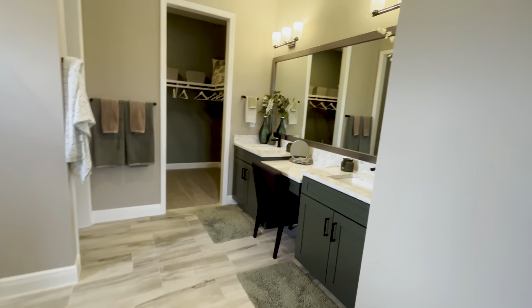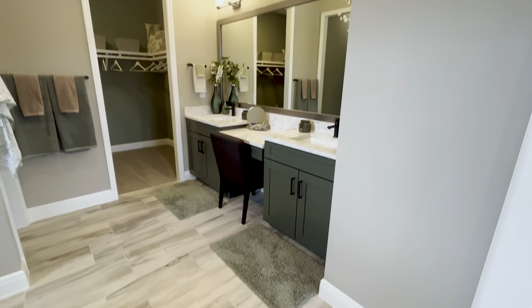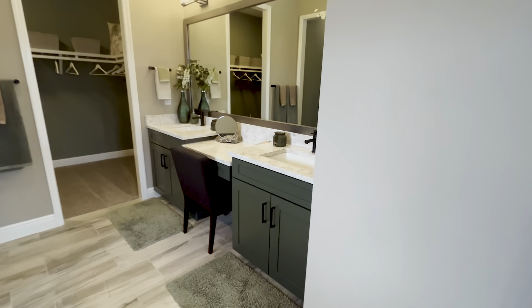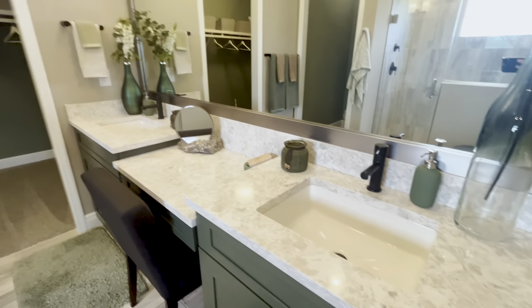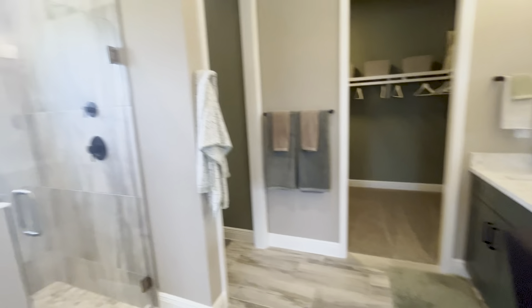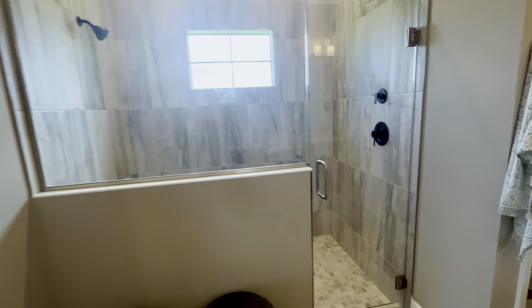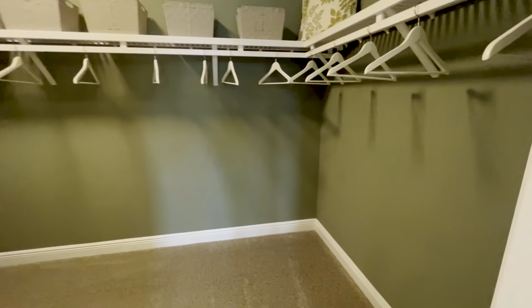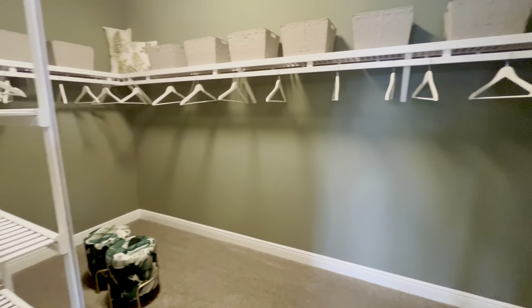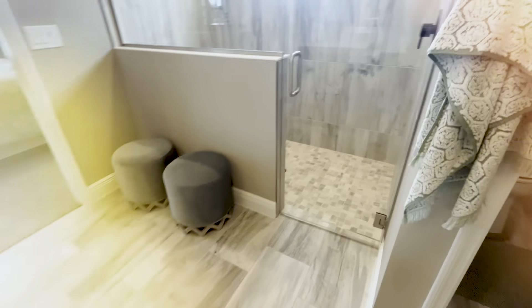They continued that beautiful hunter forest green cabinetry into the bathroom, along with a beautiful swirled gray-white quartz countertop. Black fixtures continued as well. Large walk-in shower with a waterfall shower head. Separate toilet closet and a very large walk-in master closet. Great neutral tile flooring that flows really well into the tile in the shower.